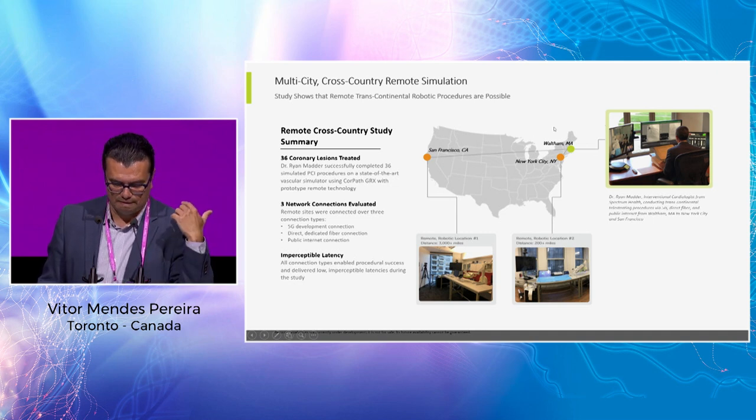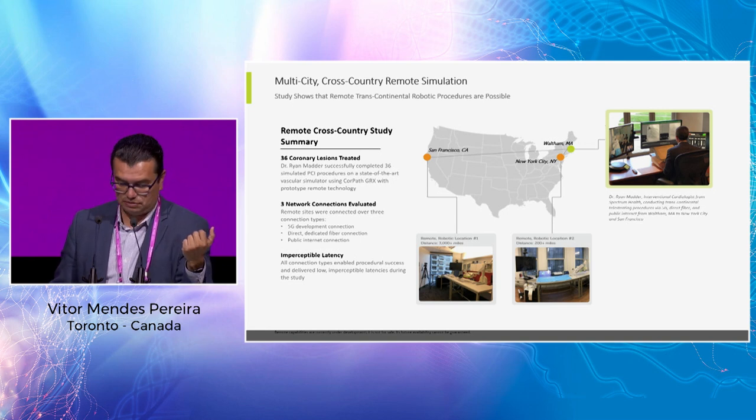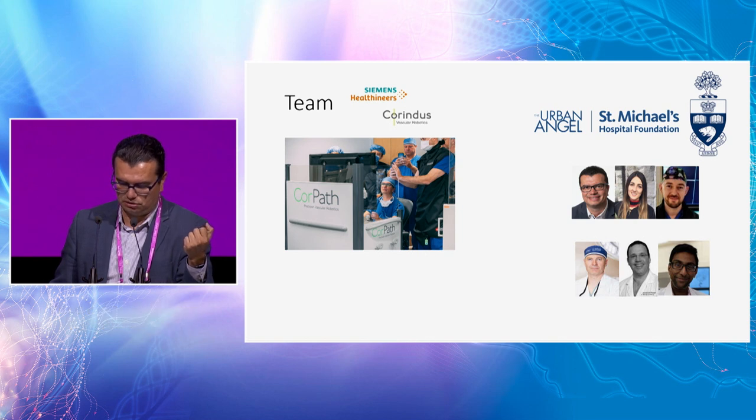There is a lot to come — this is a very promising field. I'm very optimistic and I think we will all be deeply involved in this field in the five to ten years to come. Thank you to my team who helped me in this journey, and thank you to Siemens for the invitation.